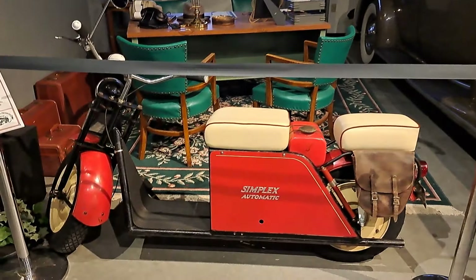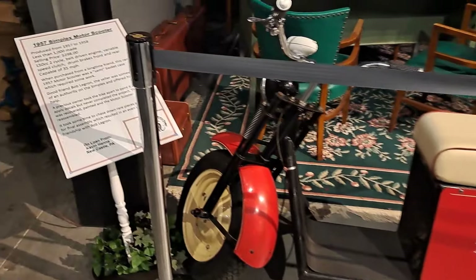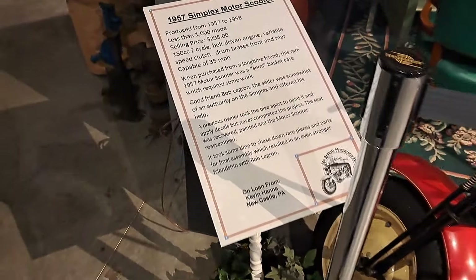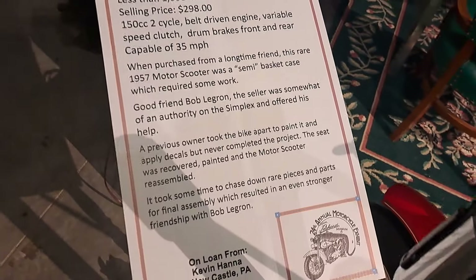There's a little Simplex 1957 motor scooter. Shows you a little difference in price from the Packards — that was $298.